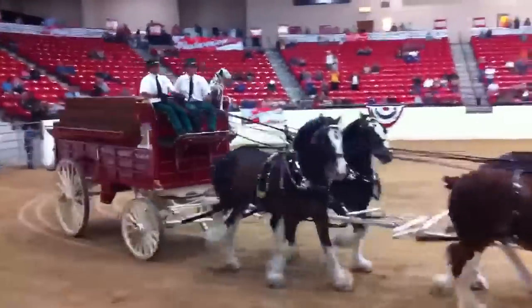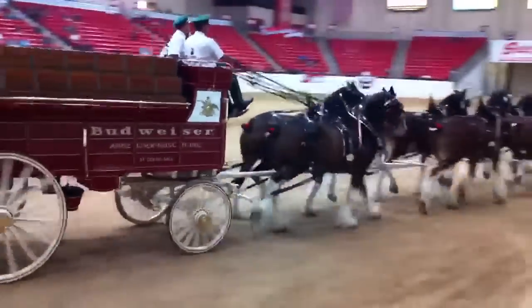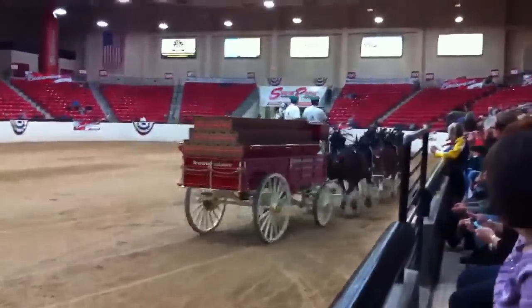And the second pair — those are called the swing horses. Slightly larger than the lead horses, but just as agile and active because of the area they have to cover in making turns.